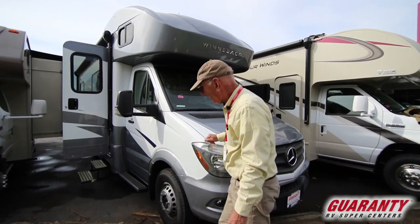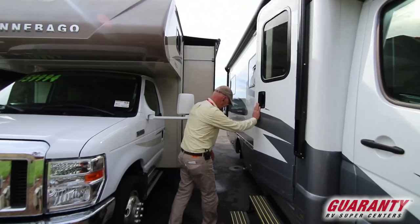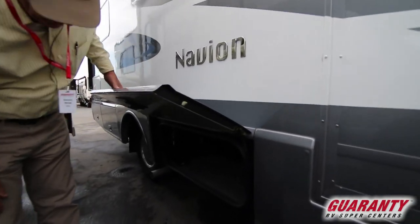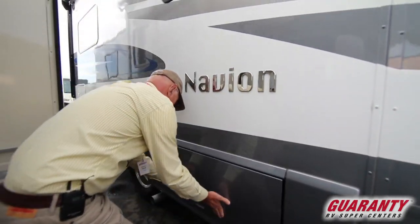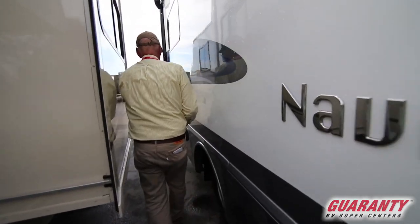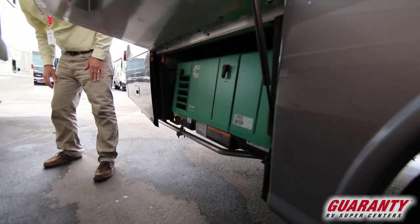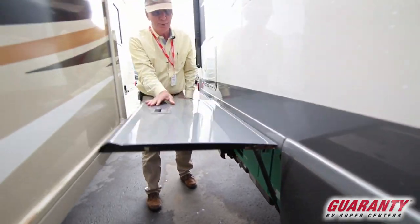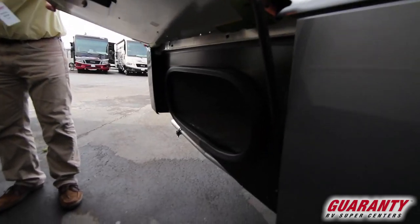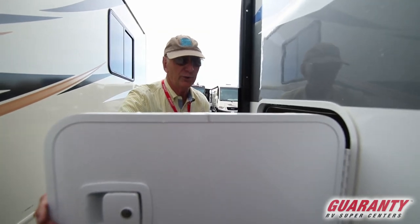It has good pickup along with a very quiet ride. On the outside it has good storage all around the exterior, nice colors, and a built-in generator — 3600 LP — to power up your microwave and your air conditioner. Some more storage here at the back, and a very nice larger storage under the bed.